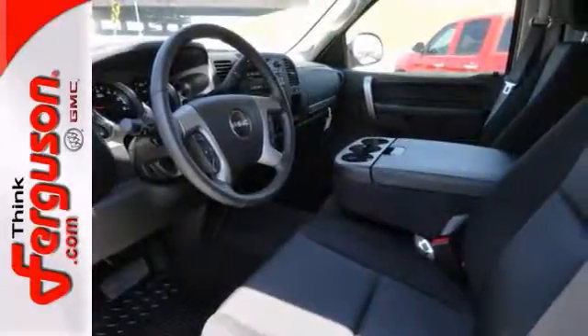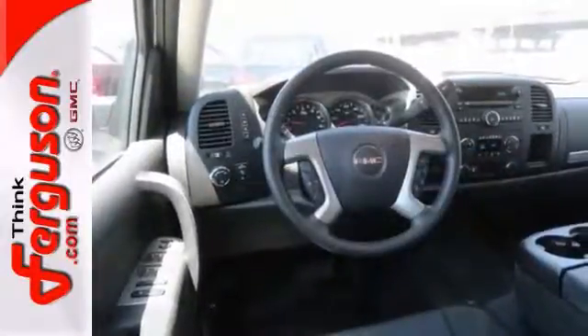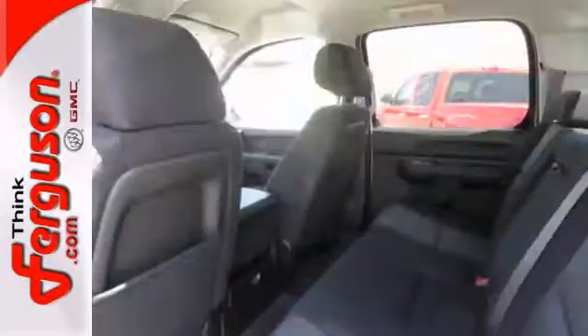Features include a trailer hitch receiver, a bed liner, and traction control. It also has air conditioning and privacy glass.